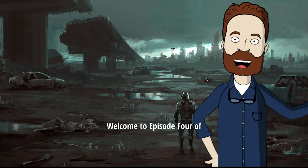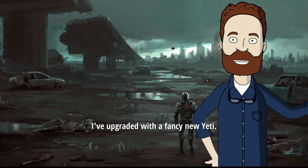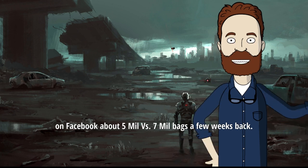Welcome to episode 4 of TLDR about food storage supplies. After the last video's bad audio, I've upgraded with a fancy new Yeti. We'll see how it sounds today. I had a lively discussion with a bunch of folks on Facebook about 5mm and 7mm bags a few weeks back.